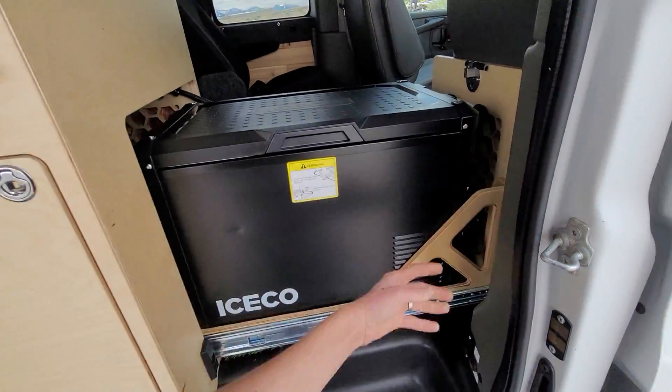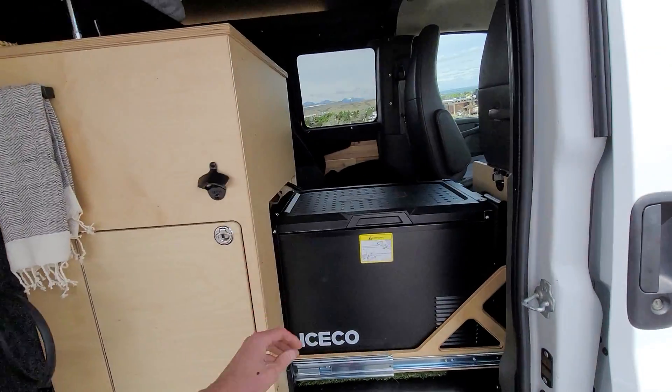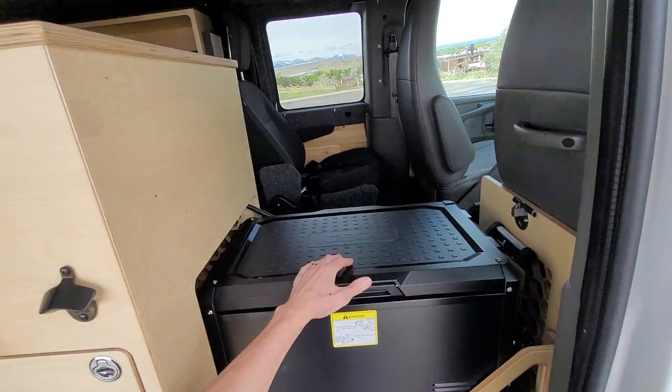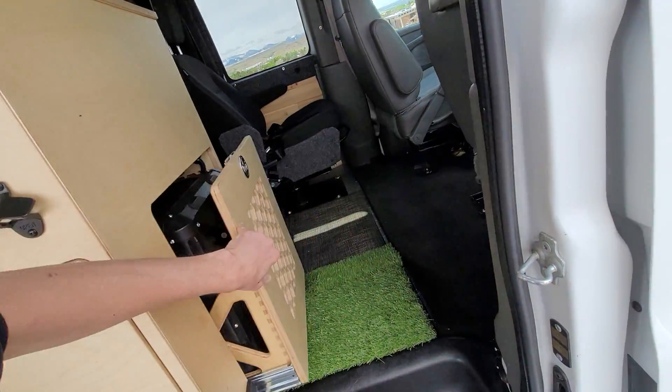One cool thing about this van: the refrigerator can be accessed from either side. If you're outside camping, you can flip it up from the outside, and likewise if you're inside the vehicle it can be flipped the other way. This is a fridge-freezer.